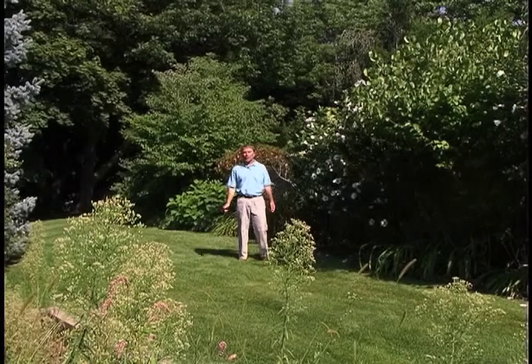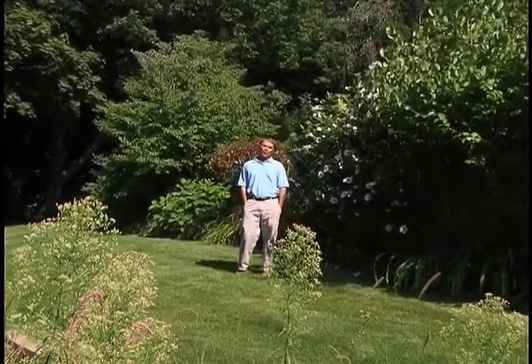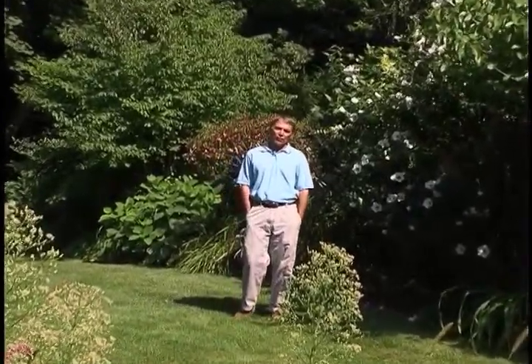Hi, I'm Chip Osborne. There's a growing interest today in natural lawn care. Consumers concerned about chemical exposures are asking for non-toxic programs. And all across the country, professional landscapers like you are adding these programs into their existing businesses. It's really not that hard. There's just a few basic things that you need to know. Today, I'm going to give you some of these ideas and hopefully show you how we can grow your business.